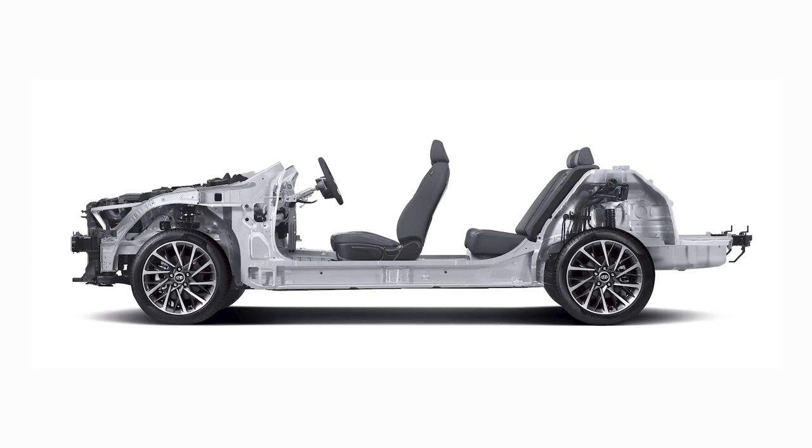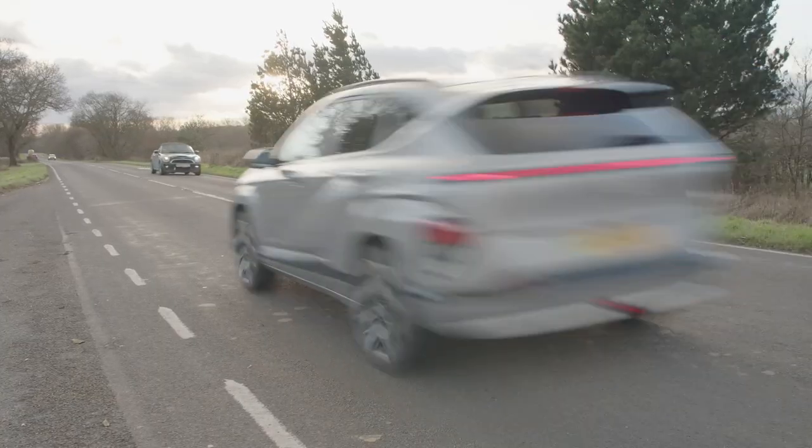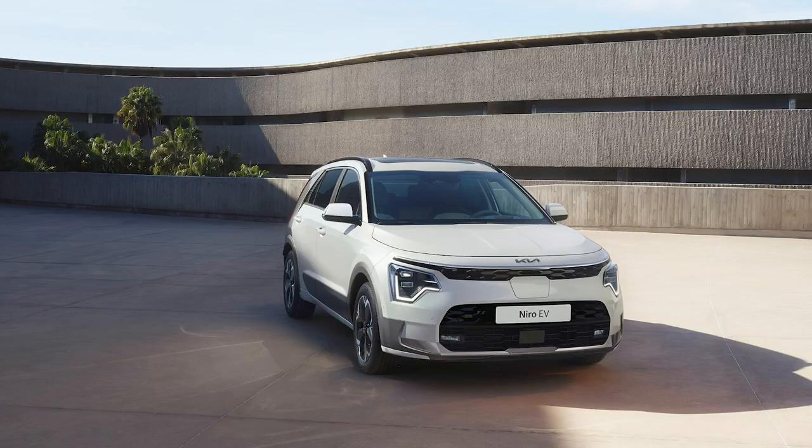Though this second generation Kona Electric shares its new K3 platform with its close cousin and nearest class rival, the Kia Niro EV, surprisingly it doesn't share that car's electric motor and battery system. The differences aren't huge, mind you. A 65.4 kWh battery — 0.6 kWh bigger than the one in the Kia — and an electric motor with 214bhp, versus 201 in the Niro EV. But it's enough to make acceleration feel a tad more urgent and, crucially, for the driving range to be raised to a class-leading 319 miles with 17-inch wheels — 36 miles more than the Niro EV.